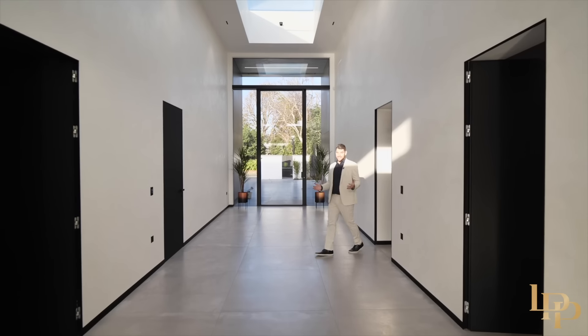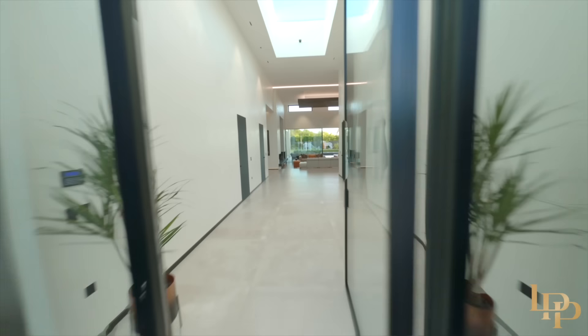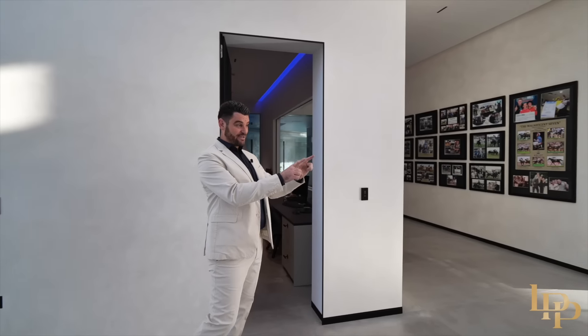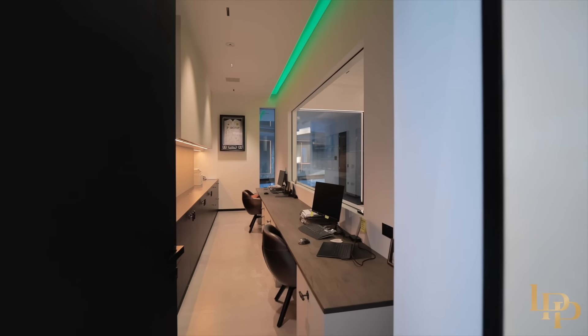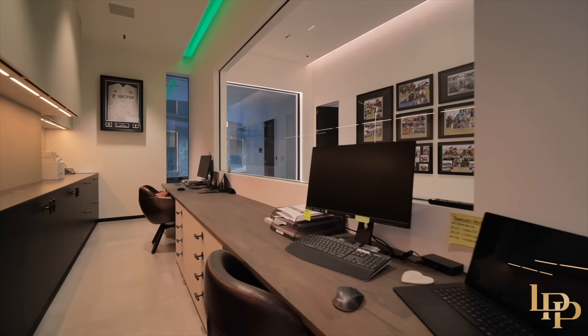We're now back in this entrance hallway and it is so impressive. I love these huge porcelain tiles which cover the entire proximity of the property and they actually lead straight out into the entertainment terrace as well. And to my right, one of the most important rooms in any house — the home office. Huge space, seating for six people, lots of storage, air conditioning, and you've also got the speaker system in the ceiling.